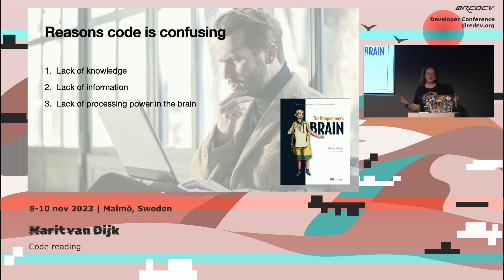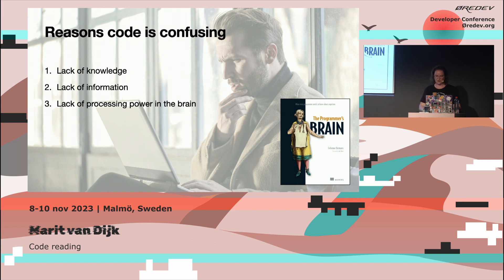Felina describes three reasons why reading code is confusing. The first is the lack of knowledge, the second is a lack of information, and the third is a lack of processing power in your brain. A lack of knowledge might be in the programming domain — like an unfamiliar language, syntax you've never seen before, or programming constructs or algorithms you don't know. Or in the business domain — domain concepts that are new to you if you're switching teams, companies, or industries, or business logic you're not familiar with.